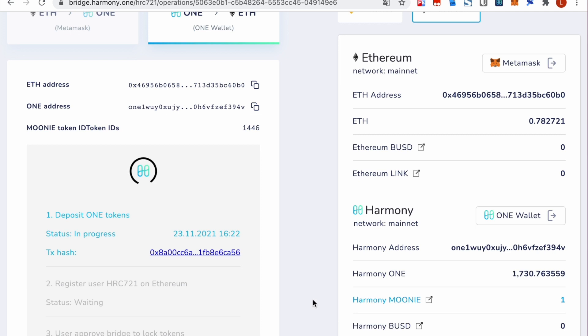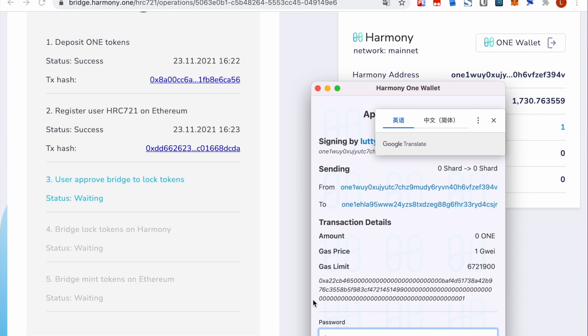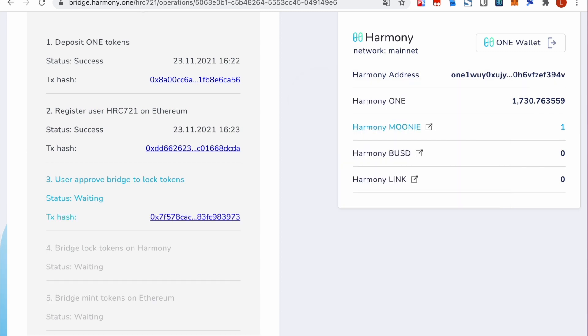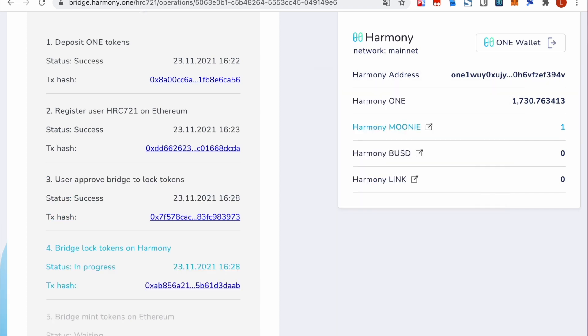Then we register the user's HRC-721 token on Ethereum. The third step: the user will approve the bridge to lock the HRC-721 token on Harmony. After the approval, the bridge will lock the token on Harmony. The final step: the bridge will mint the token on Ethereum.